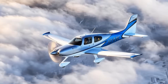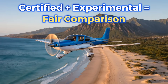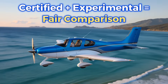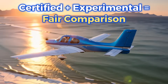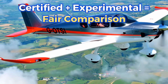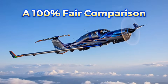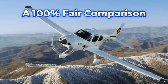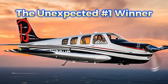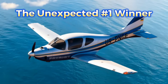Each aircraft is evaluated using the same real-world criteria, without exceptions. We're comparing certified and experimental aircraft together, because for private cross-country travel, this isn't commercial aviation — there are zero limitations that stop you from flying experimental aircraft on real long-distance trips. Safety, range, comfort — all the requirements are the same, so the comparison is 100% fair. At the end, you'll see the aircraft that unexpectedly took first place, scoring almost the maximum across all 10 categories.